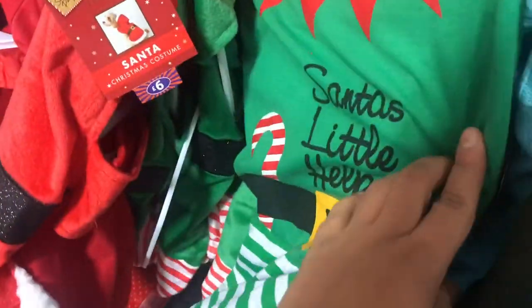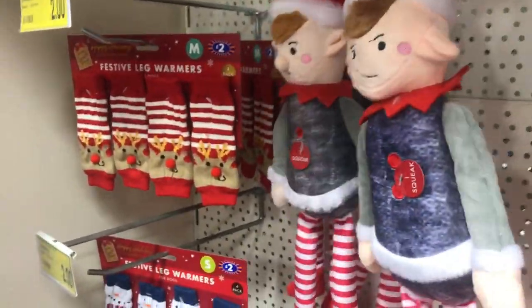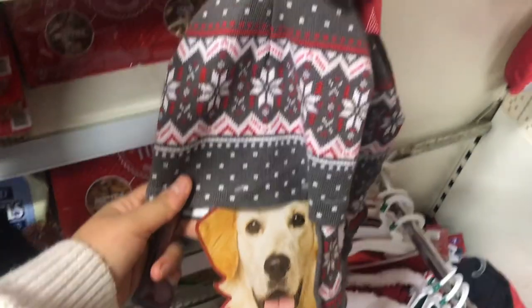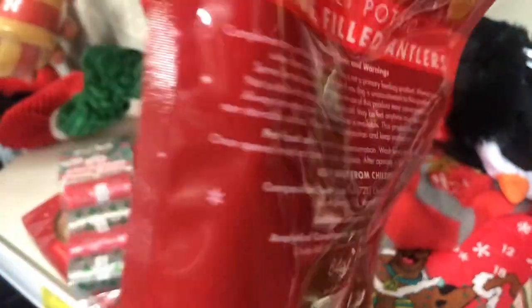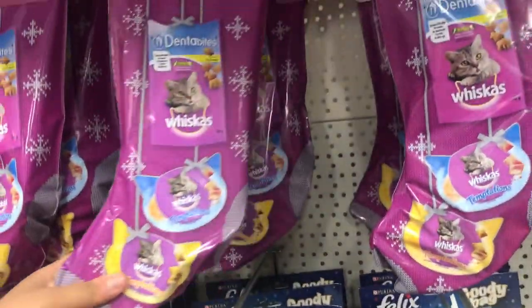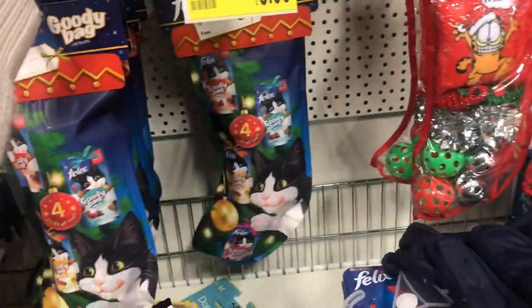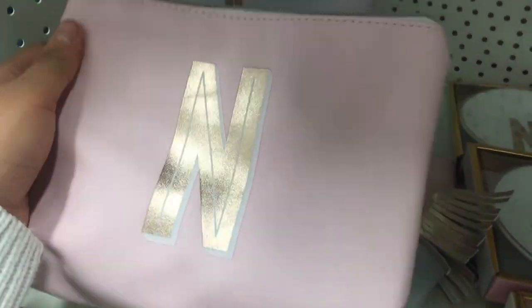They've got a Santa outfit here with a little hat and an elf outfit for Christmas. It's also adorable with loads of little Christmas treats as well as a lovely Christmas phone case. They've also got little stockings for cats and they are so sweet — actual Whiskers brand — and a little Whiskers goodie bag tin.